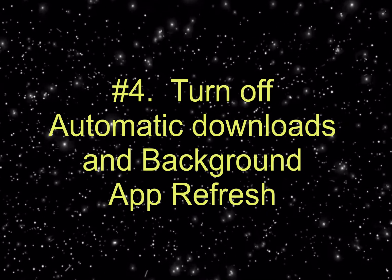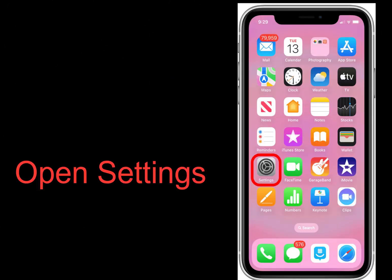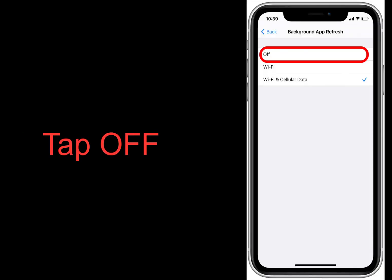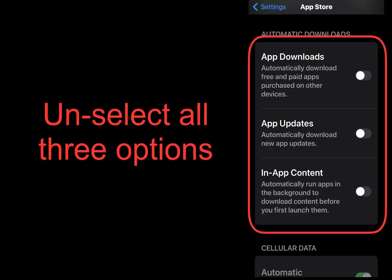Number four: turn off automatic downloads and background app refresh. This is a trick that can speed up phone performance and improve battery life. Since both these features run in the background, turning them off means there's less happening out of sight that could be slowing down your device.